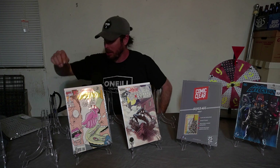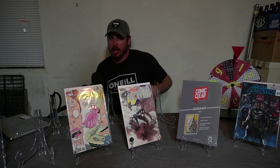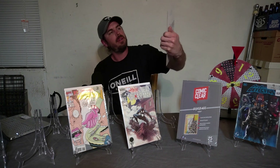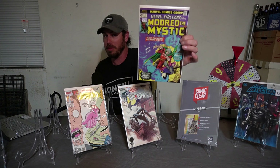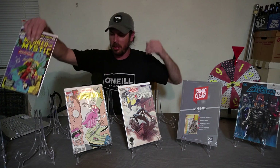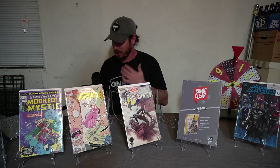Spot number five was a huge spec book. We have Marvel Chillers — Modred the Mystic number one. This was a huge spec book during the WandaVision series. I think it's still a really good spec book — still great for his appearance.